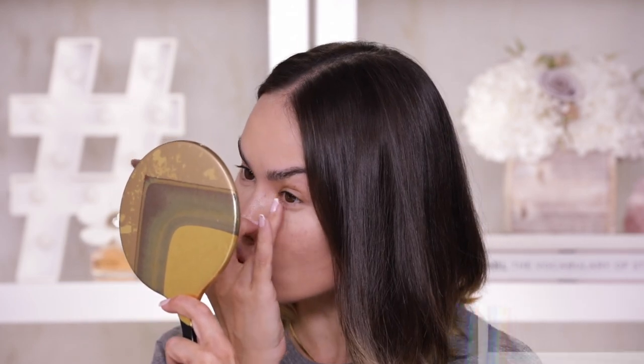I usually only find an under eye product I love maybe once a year — it is very rare for me to find one I consider this good. This is definitely going to make it into my best of 2021 list. What I'm gonna do real quick is set that with my One Size translucent setting powder, because this is still a liquid or creamy type of product that needs to be set. If you have any type of lines under your eye, any product will need to be set with a powder. I've already raved about this translucent powder so many times — it's still a fave for setting the under eye and also for smoothing out pores.